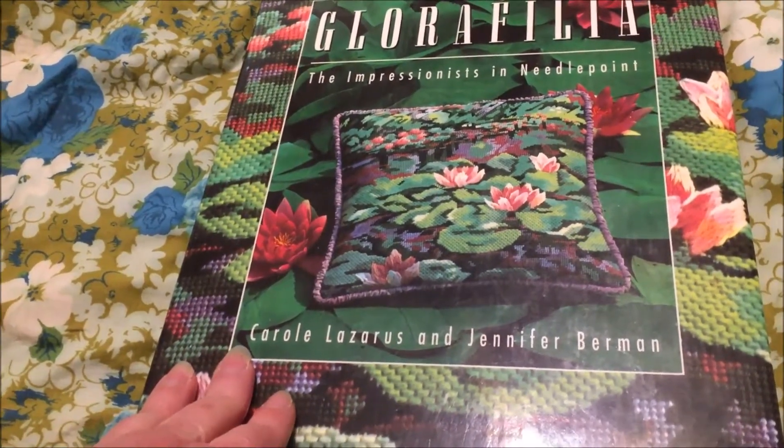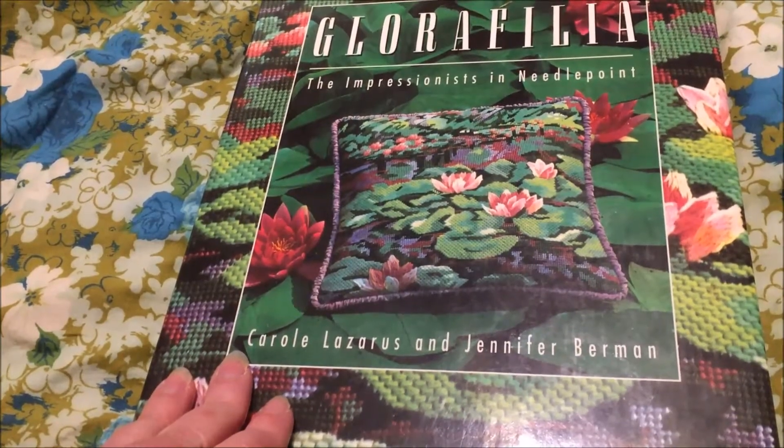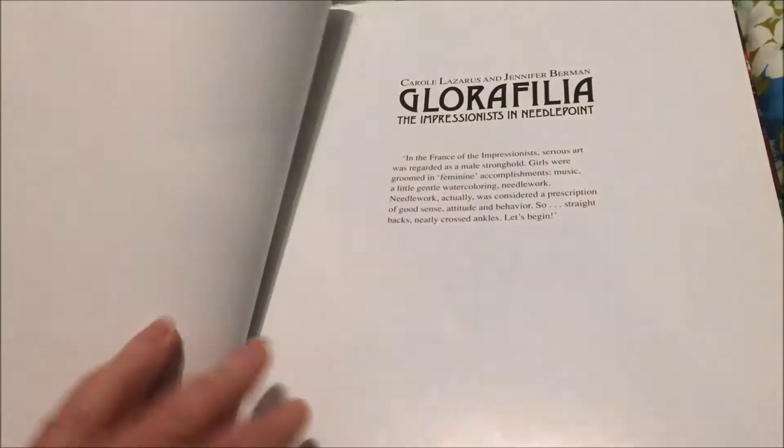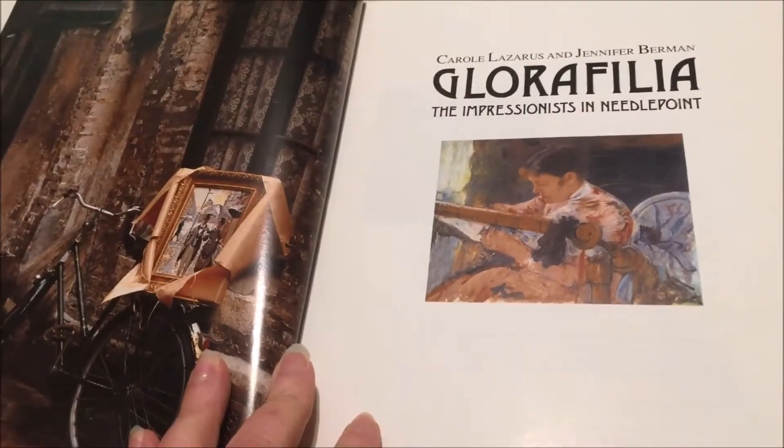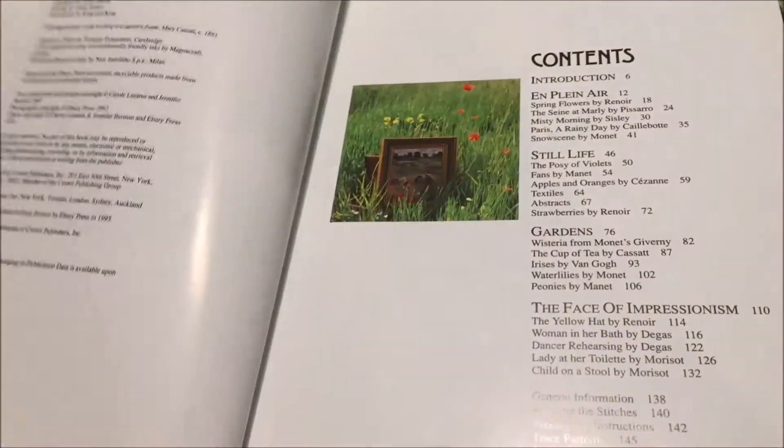Never mind the fact that I collect needlepoint books, but I do cross-stitch — because that is a silly little detail we are not going to get distracted by. I love these for the eye candy and the inspiration, and this book is gorgeous.